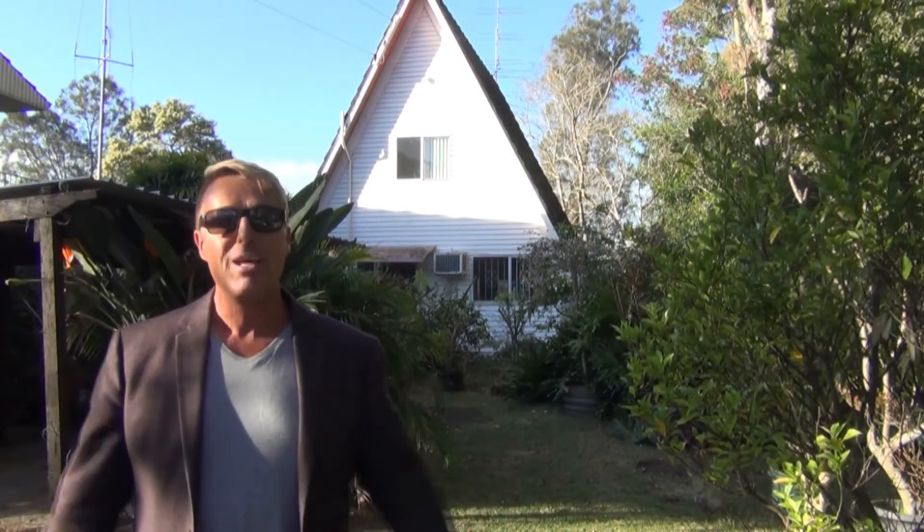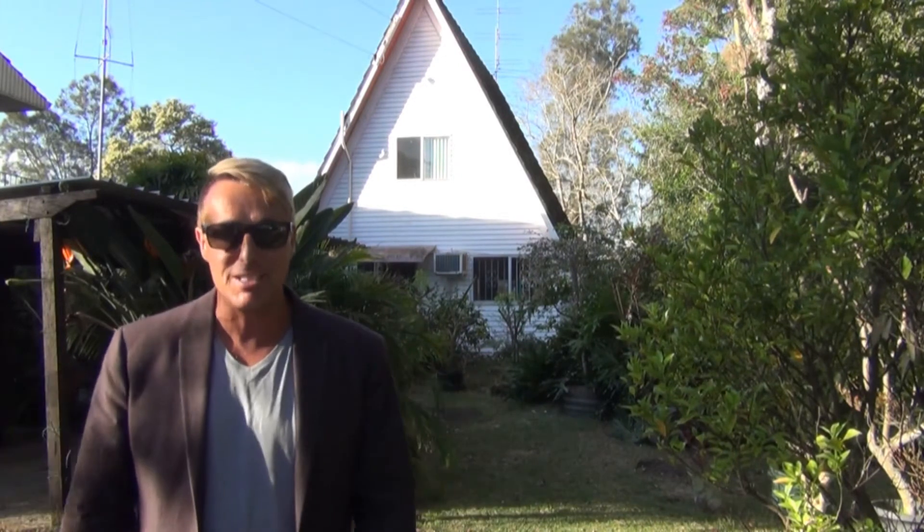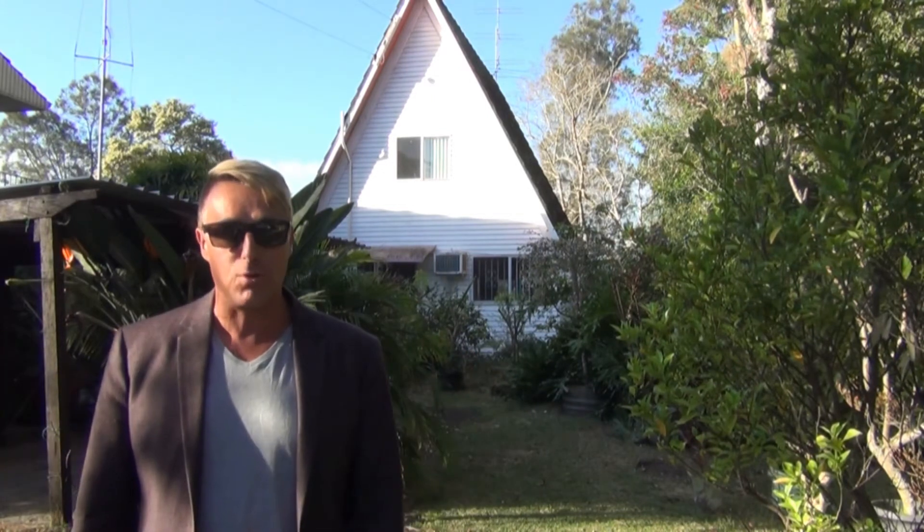Hi, I'm Steve Russen from Dotcom Property Sales, your Dora Creek and Cooranbong Specialists. I can't wait to show you our latest listing. Welcome to 6 Baker Street, Dora Creek.